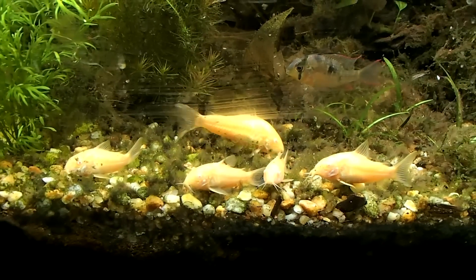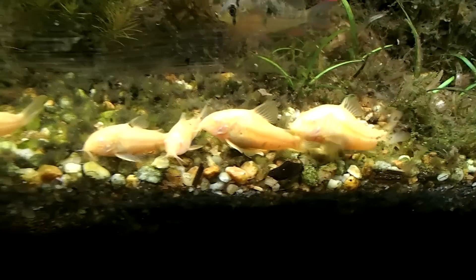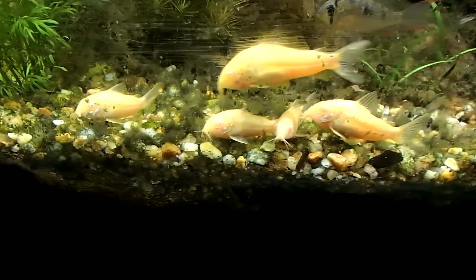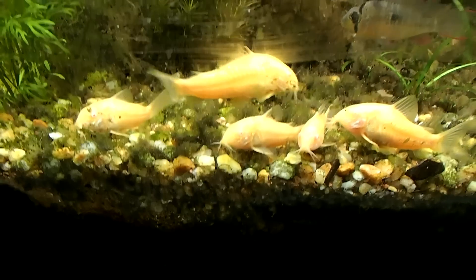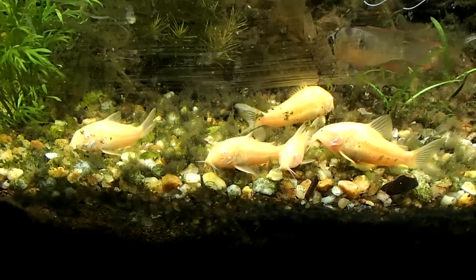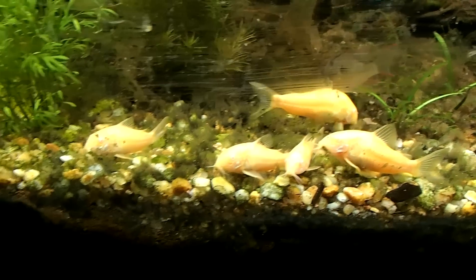Cory cats, this species, usually gets around two inches. That one's almost fully grown and he's just about two inches. I have seen them get a little over two inches, but in most cases they're going to get about two inches.